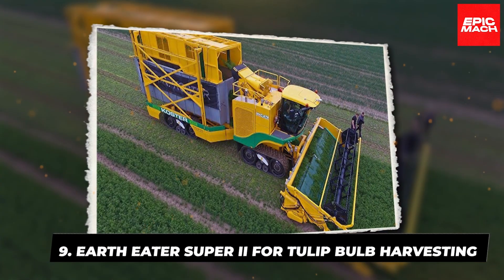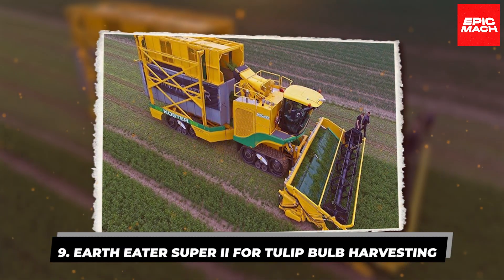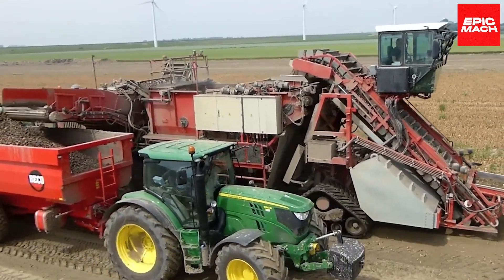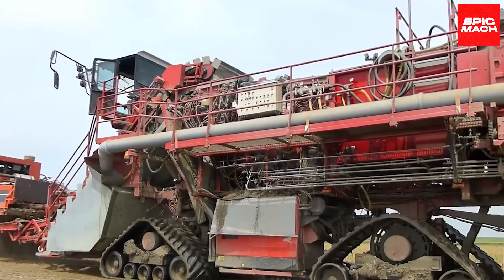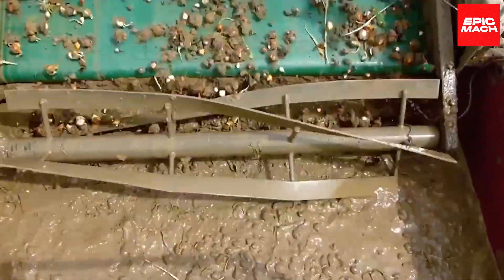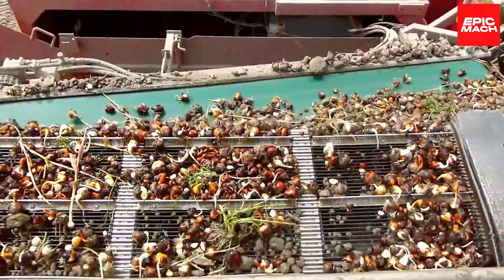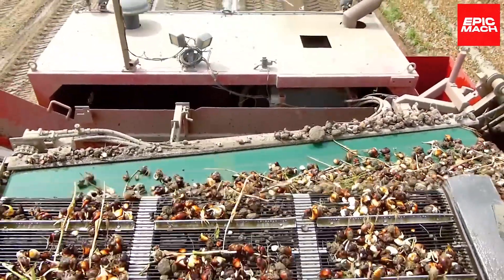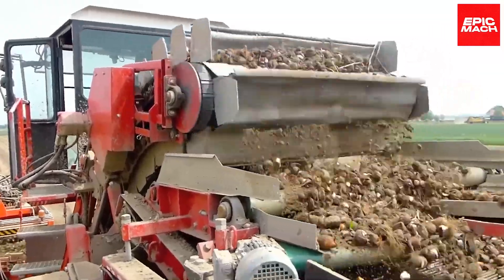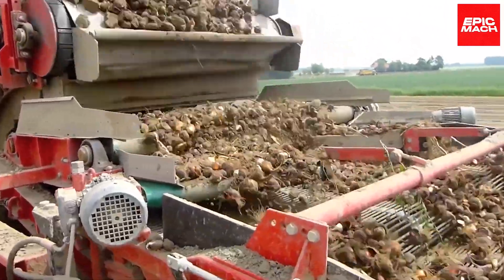9. EarthEater Super 2 for Tulip Bulb Harvesting. When peak performance and efficiency are vital in tulip bulb harvesting, the EarthEater Super 2 delivers. This specialized machine gently lifts bulbs using its cutting blades and conveyors that accurately size and sort with care. The Super 2 is engineered to elevate bulbs without bruising or damaging their delicate skins or roots.